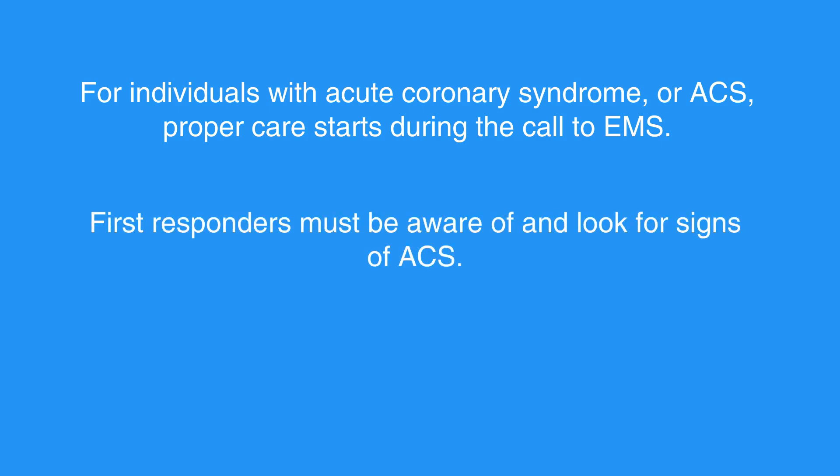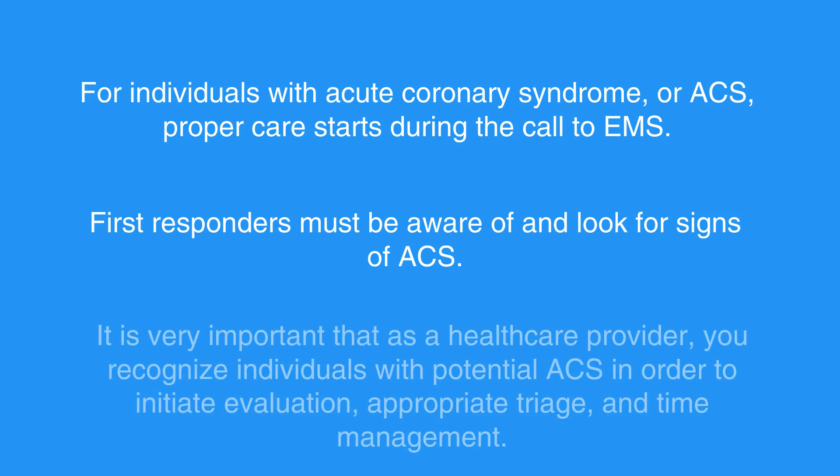First responders must be aware of and look for signs of ACS. Quick diagnosis and treatment yield the best chance to preserve healthy heart tissue. It is very important that as a health care provider, you recognize individuals with potential ACS in order to initiate evaluation, appropriate triage, and time management.